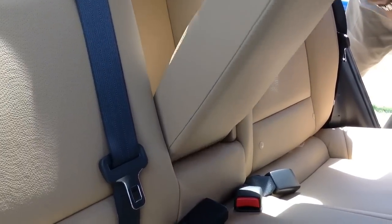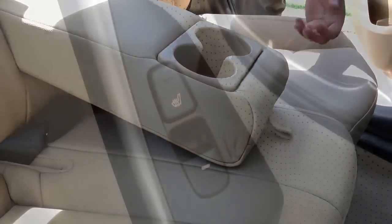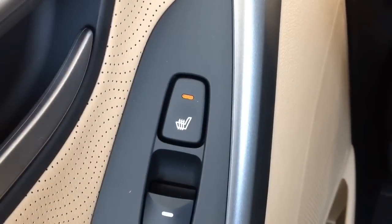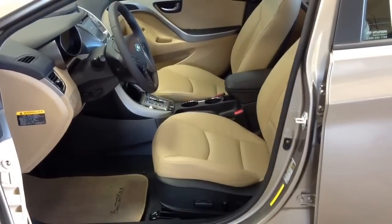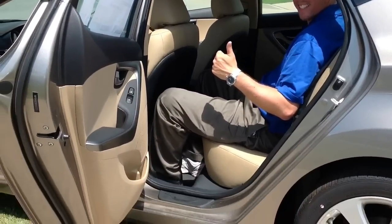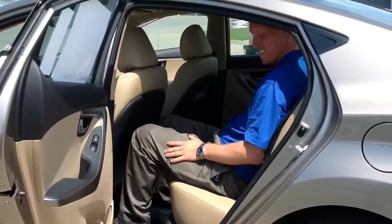The 2013 Hyundai Elantra beats everybody else in its class in almost every category. One of the main ones is interior room, comfort, and back seat leg room. It has as much back seat leg room as a Honda Accord and a Toyota Camry, which is a bigger class of cars.